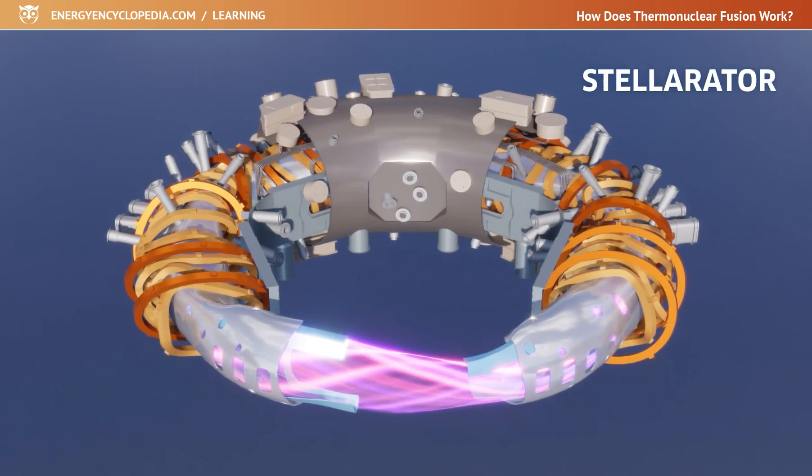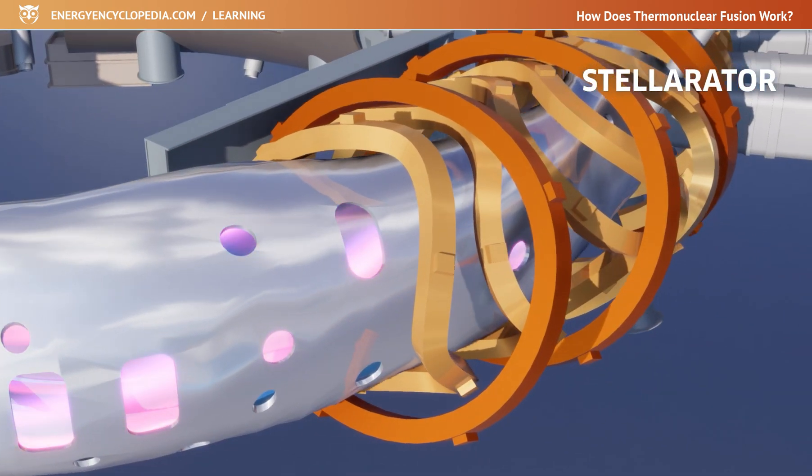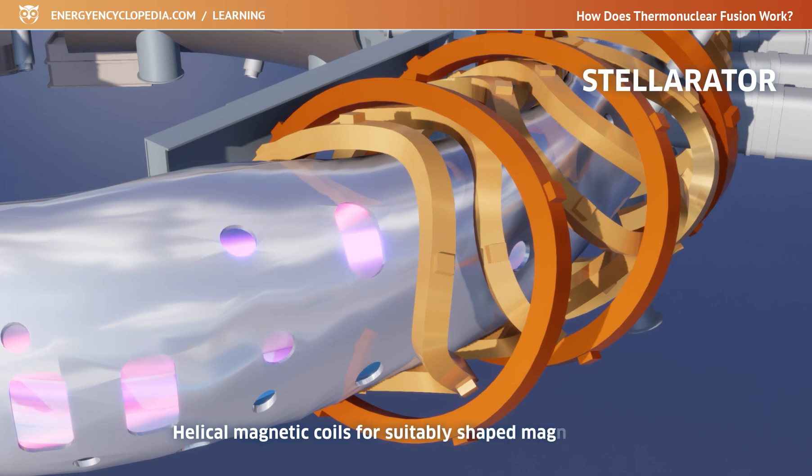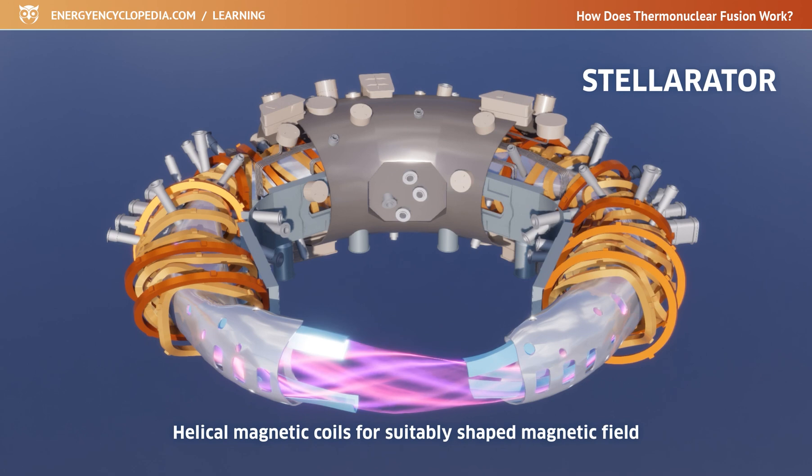Stellarators, unlike Tokamaks, create a suitably shaped magnetic field by adding external helical magnetic coils, usually of a very bizarre shape. Stellarators could work continuously in the future, whereas Tokamaks are more pulse facilities.